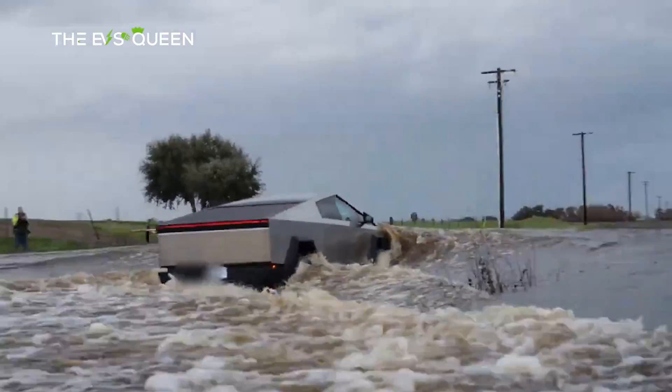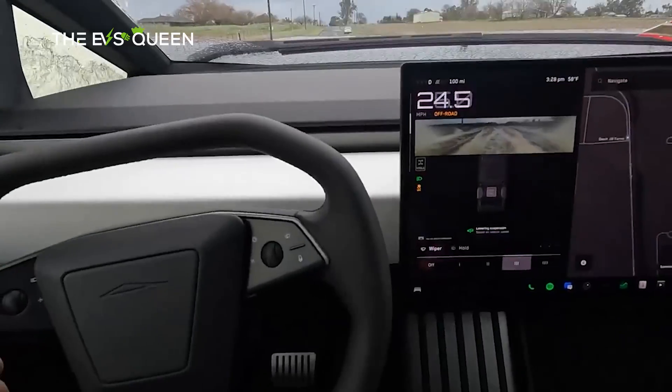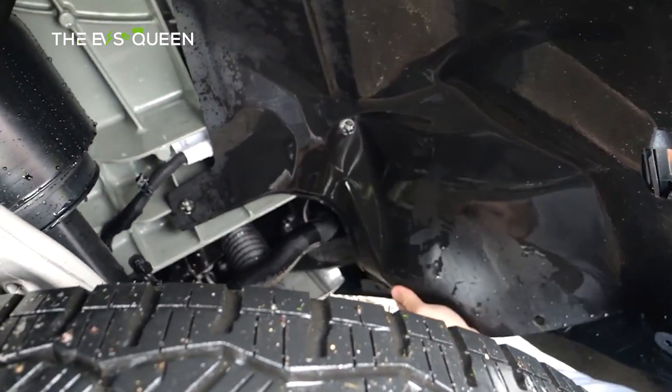At some point during the test, the Cybertruck even hit 30 miles per hour going through water in wade mode. This was exciting; however, the Cybertruck did not come out of the test entirely unscathed.